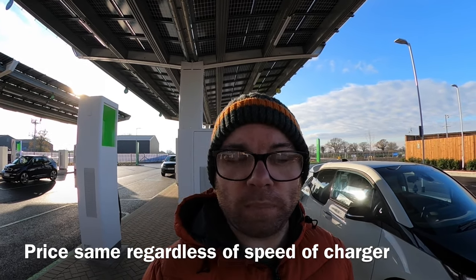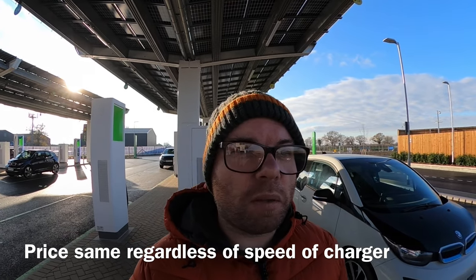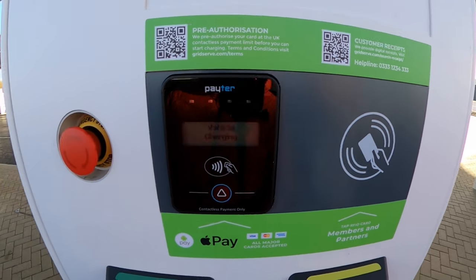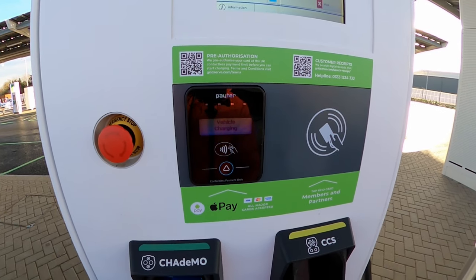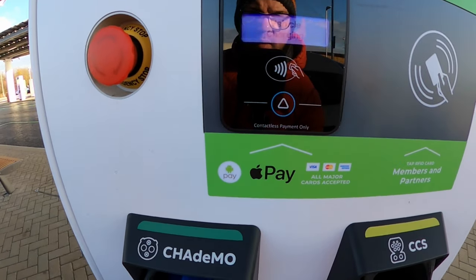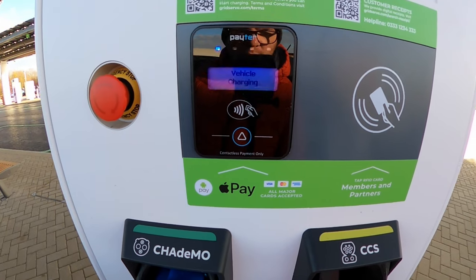24p per kilowatt — it's under the price of the likes of Instavolt and certainly things like some of the more higher-priced charging facilities. Easy contactless payment, swipe your card on here and away you go. There are going to be some partnership and card offers in the future. But as it says here, Apple Pay and all major Visa cards accepted.